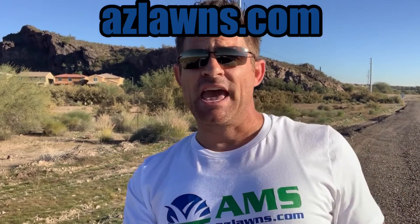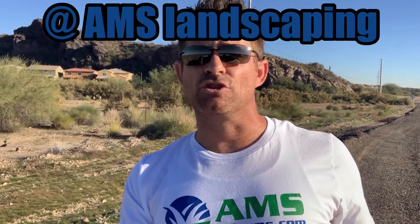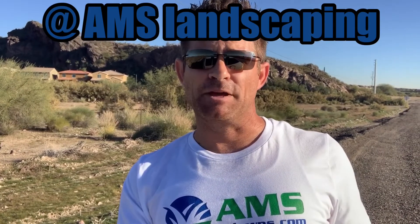If you have any other questions, please contact us at amslandscaping@azlawns.com. Please be sure to follow us and subscribe to our YouTube page at AMS Landscaping. Make it a great day.